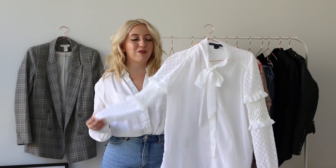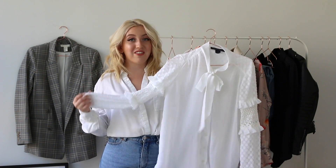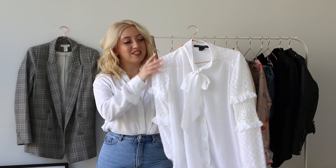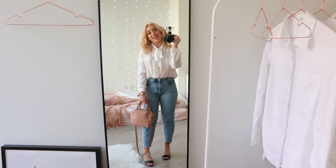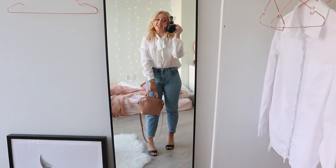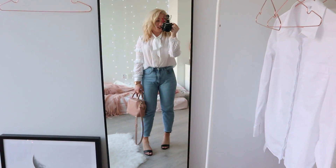The other alternative I have for the see-through trend, also from French Connection, is this pussy bow blouse with very interesting detailing on the sleeve. Even though it's going to be trendy this spring, I can wear it next spring as well. This outfit is a little bit more feminine than my other outfits, but I do think it's still very wearable.